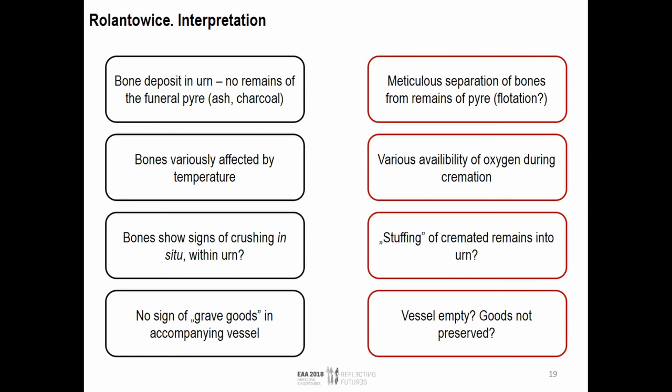Regarding the accompanying vessel, we don't see any sign of any grave goods there, any kind of deposit that might have been considered a grave offering — any type of organic deposit. So the vessel might have been just empty, or the goods were simply not preserved. But this may also be related to our not-perfect sampling procedure, which didn't allow us to observe the lowermost part of both these vessels.